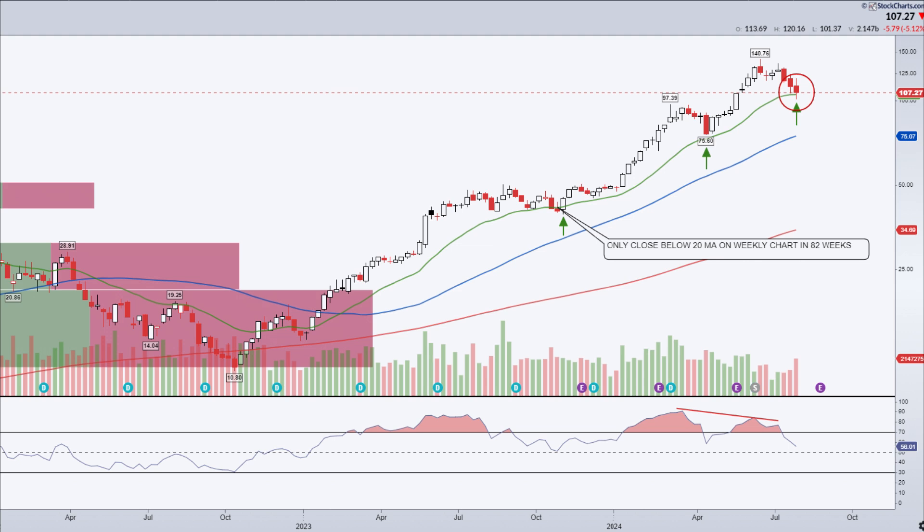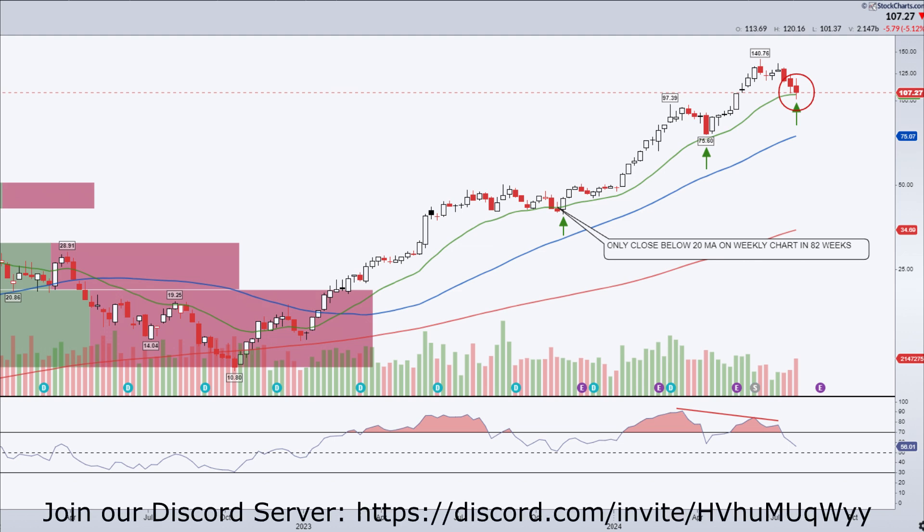One neutral scenario is if NVIDIA consolidates between the current support and resistance levels, it might indicate a period of uncertainty before a more decisive move. Monitor the price action for clear breakouts or breakdowns, or tap the second link in the description to join our free Discord to see what we're trading in real time, or tap the first link in the description to get an instant notification when we buy NVIDIA or S&P 500 stock options in real time.